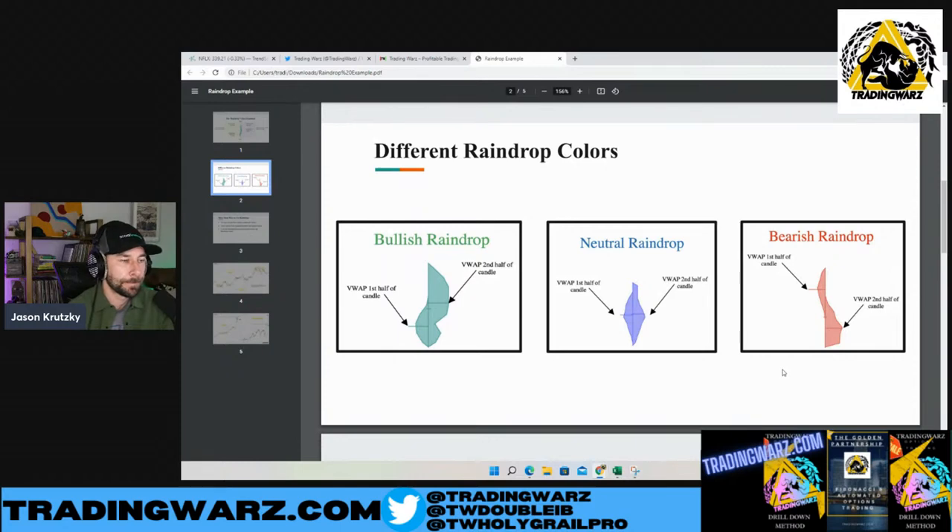That volume part is the key. You're literally killing two birds with one stone — you have your candle and your volume. Where I really find an edge with these raindrops is the neutral part. The reason is because of rarity. Most people, when they trade, have a problem with over trading. They don't wait patiently for their edge. The neutral raindrop, especially from the daily and weekly timeframes, is so rare that you can build a trading plan around that. You can back test it, determine if it has an edge. The one way I like to do it is triggers. Definitely something to really look for on your charts.